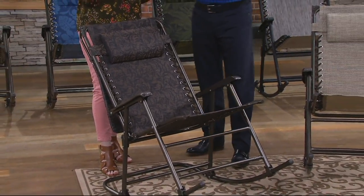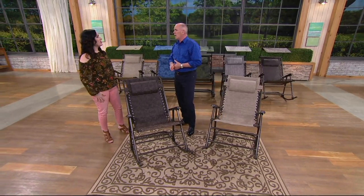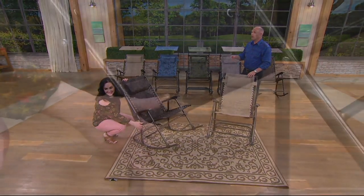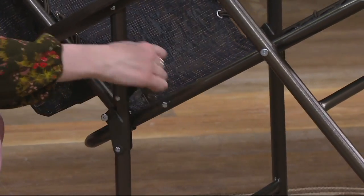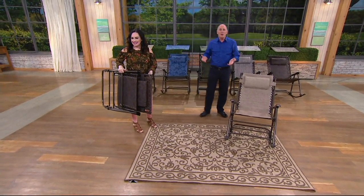Bliss — they're leaders in outdoor furniture that's comfortable, stylish, functional, and quality-driven. We don't want it to be everything else and not last a few years, and this will. The Bliss chairs that we have — this will be our fourth summer. We take them into the winter, I put them in the barn, but they still look brand new.